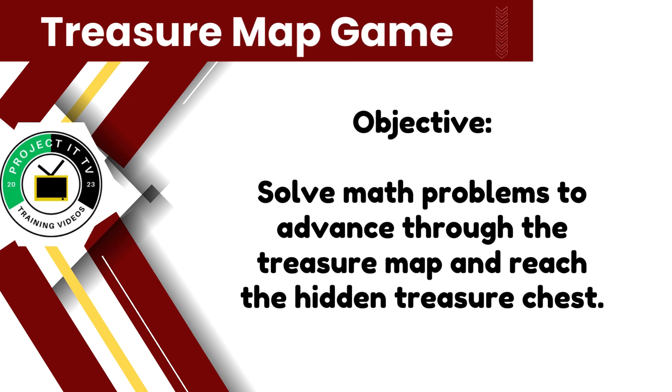The objective of the treasure map game is simple: solve math problems to progress through the map and ultimately uncover the hidden treasure chest. Are you up for the challenge?